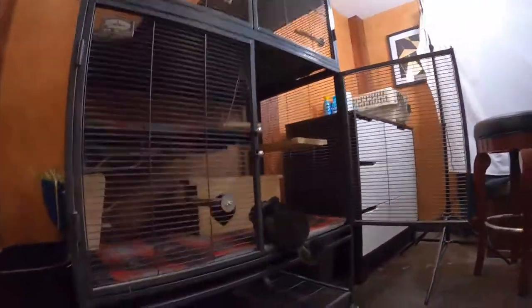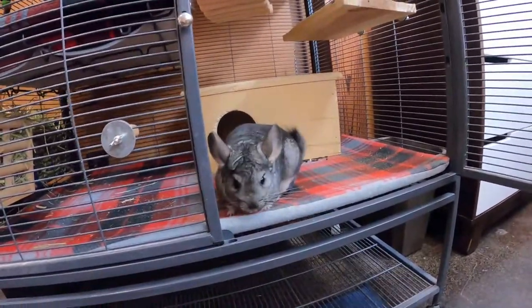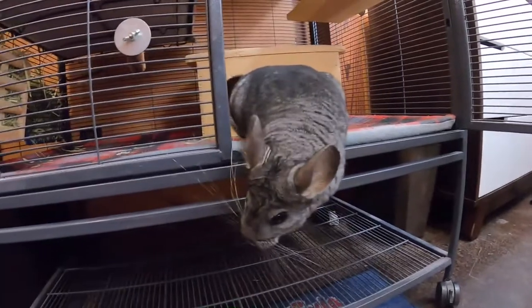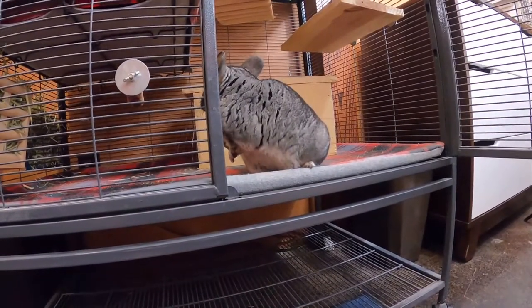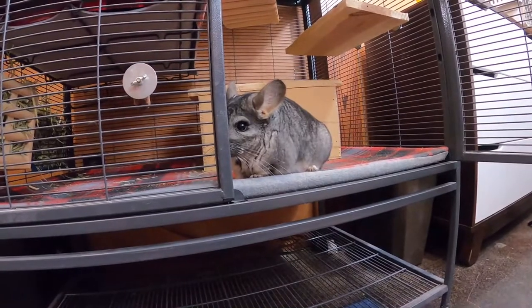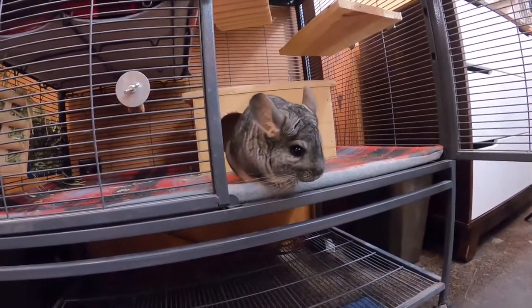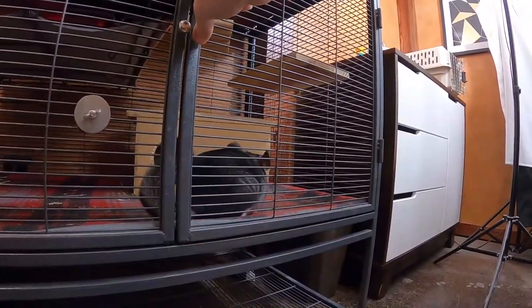Chinchillas don't always do exactly what you need them to do — they like to be a little frustrating. But they will go back in if they're ready. If this is their first time ever getting out of the cage it's probably going to take a little bit; they might be overstimulated and just want to explore. But she's been in this basement so many times she doesn't have that same curiosity anymore. When she's done, she's done — and she'll just let me shut the cage. It's not that big of a deal.